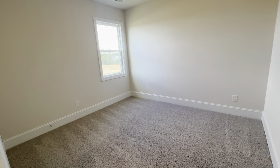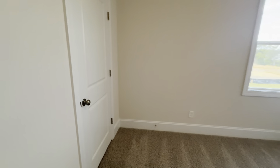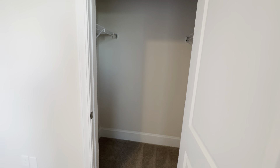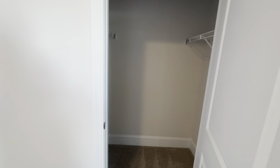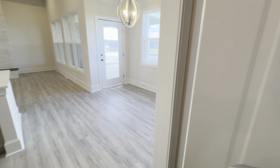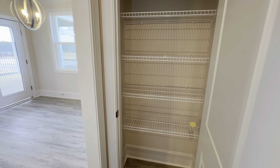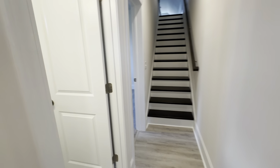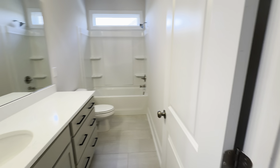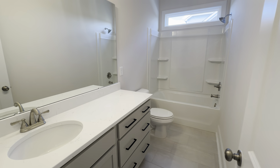Alright, let's look at the first secondary room — decent sized closet. And there's a bathroom in between the two secondary rooms downstairs.